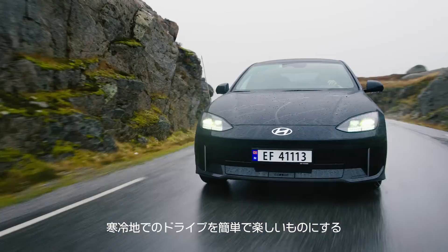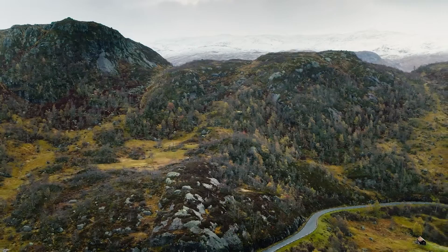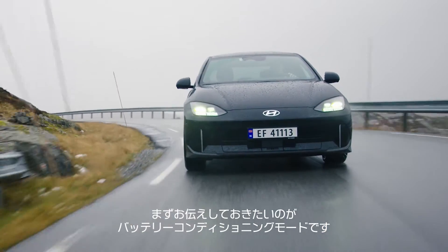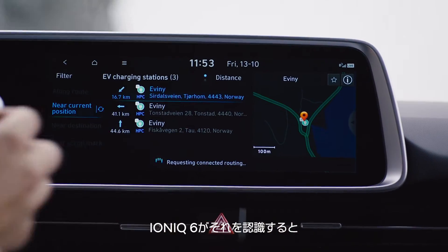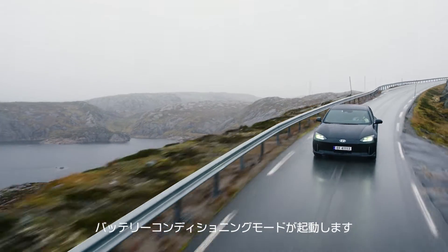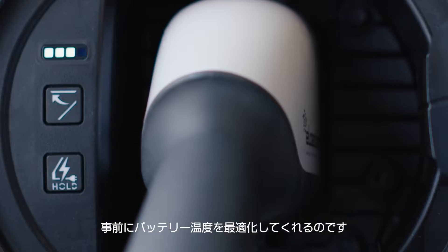The difference here is the IONIQ 6 has way more clever features to make cold weather driving easy and enjoyable. The first that I'll highlight is the battery conditioning mode. You'll need to set the car's destination to a fast charging station, and once the car knows that's where you're headed, the battery conditioning mode is activated. This then optimizes the battery temperature before charging to shorten your charging time at the station, which is incredibly useful in the winter.